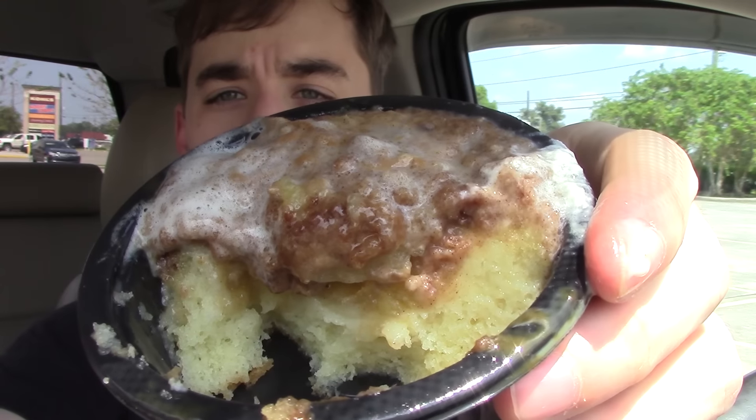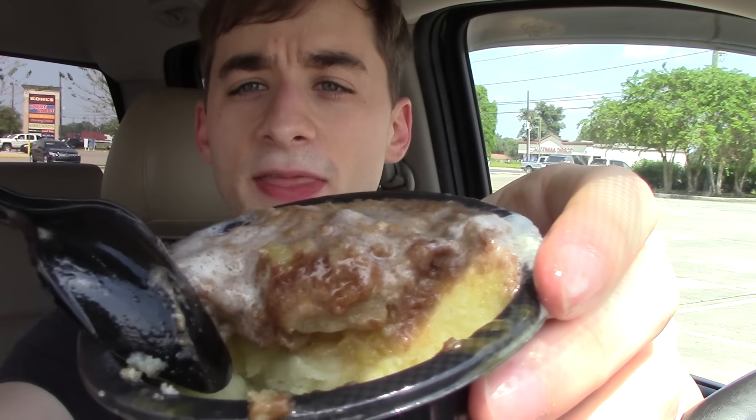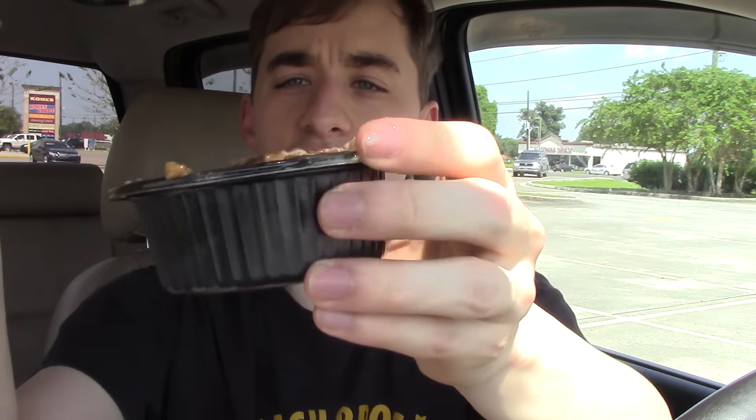That's some good stuff. Let me show you a close-up since I took a few bites of it. You can see the cake at the bottom, the apple, and then the streusel on top.